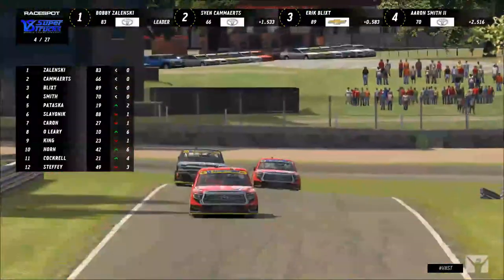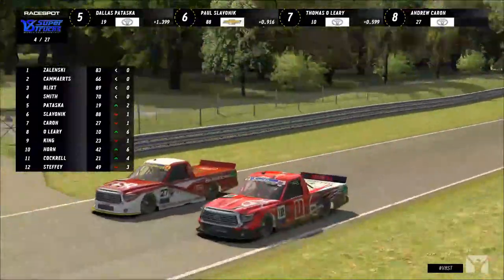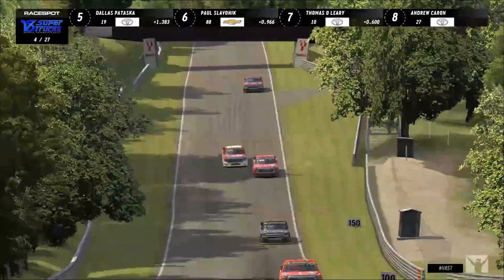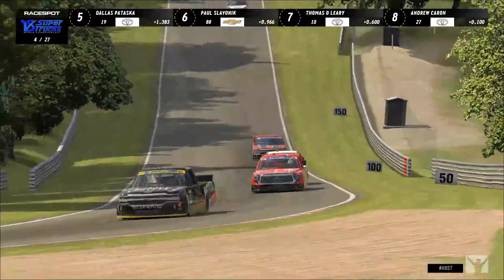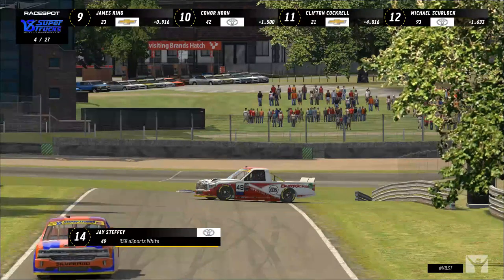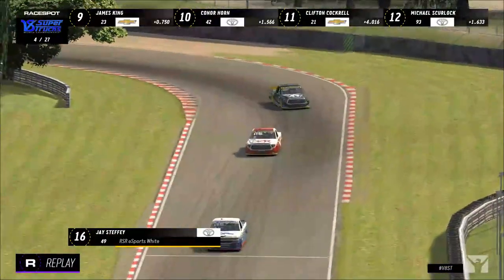Thomas O'Leary goes side-by-side with Andrew Karen as they head down the hill towards Hawthorne. Karen lets him go, so Thomas O'Leary moves up to seventh — excellent job. His truck is the 49, which is Jay Steffi's — the other Butt Kicker truck. We'll take a look at the replay to find out what happened to the 49 machine as it comes down the hill into Graham Hill Bend.